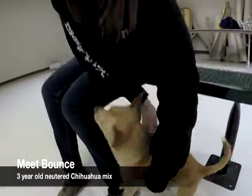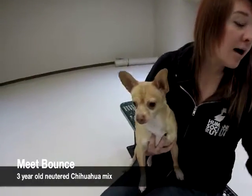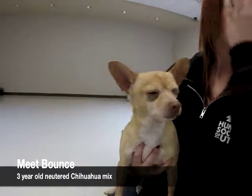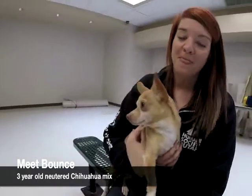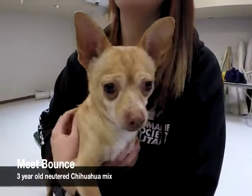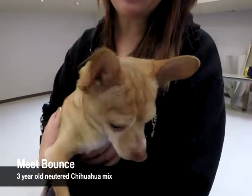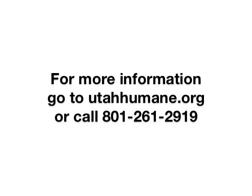This is Bounce. Bounce is a three-year-old neutered Chihuahua mix. He was a transfer to the Humane Society from another shelter, so we don't know much about his history. He's been great with all the staff here. He does well with dogs his own size, and he loves to snuggle. If you want to meet Bounce, come down to the Humane Society.